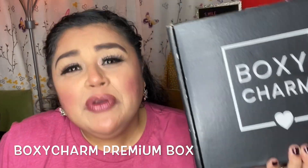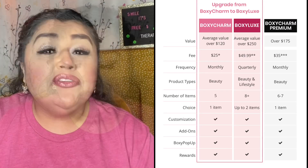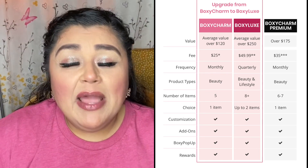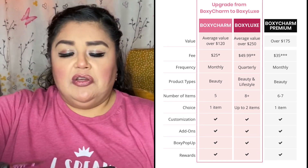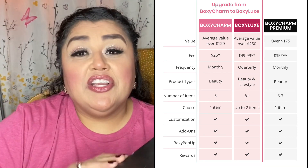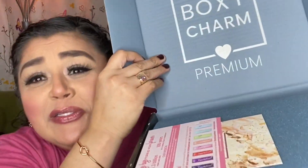Hello, my YouTube beauties, it's me again, Brenda, and today I have my BoxyCharm Premium box. BoxyCharm is a beauty subscription box that arrives to your door. I'll definitely bring up some information so you can look at the three boxes and the difference in them, but we'll go ahead and open this one up. This one is $35 a month and it looks like this when you open it up — says BoxyCharm Premium.